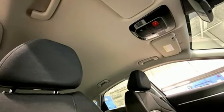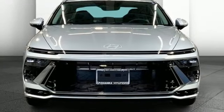Front heated bucket seats, automatic transmission, hands free lift gate, four wheel drive, and an I-4 engine.